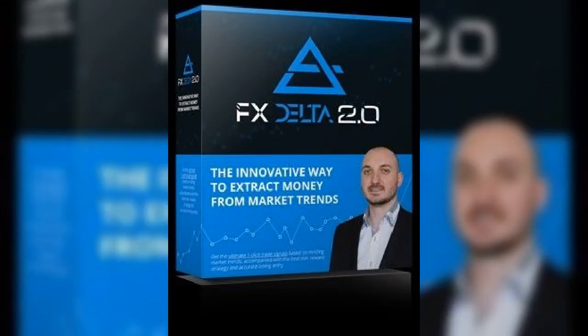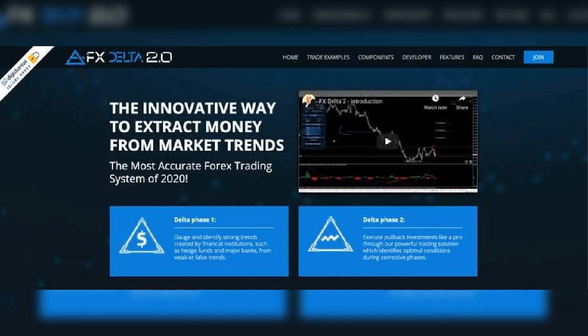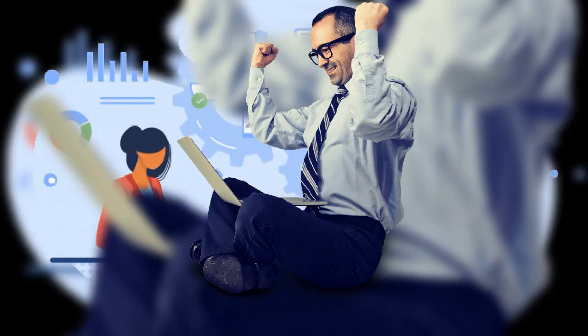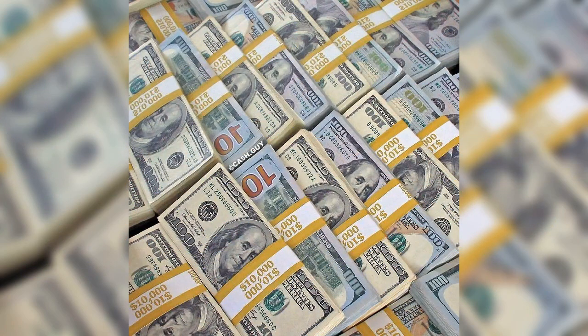FX Delta 2.0 reviews. Forex trading — the FX Delta 2.0 autonomously generates high probability trading signals. A powerful trading solution, the innovative way to extract money from market trends, and the most accurate Forex trading system of 2021.